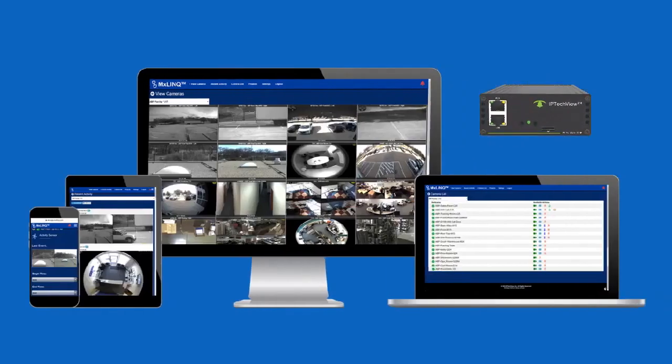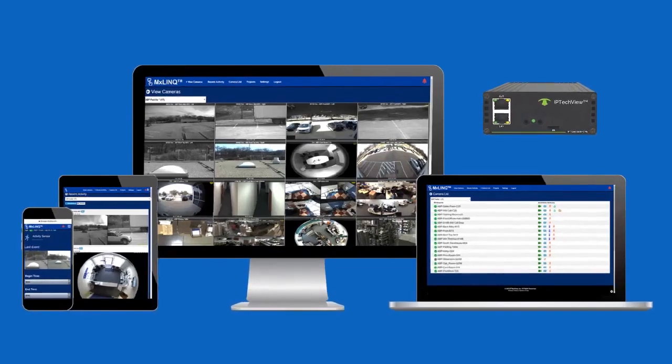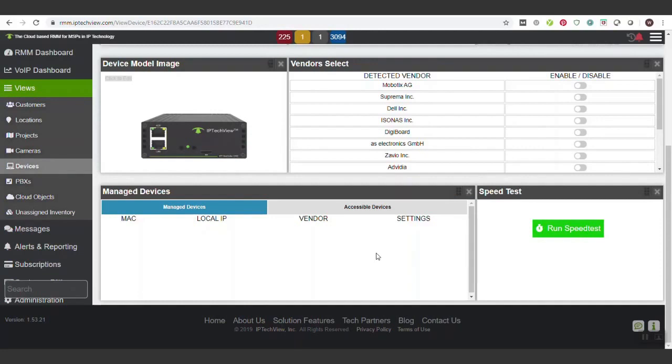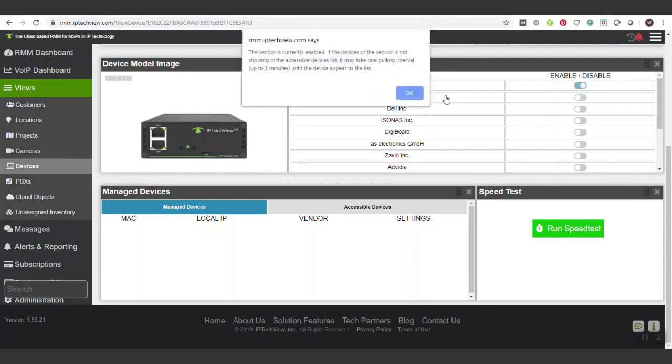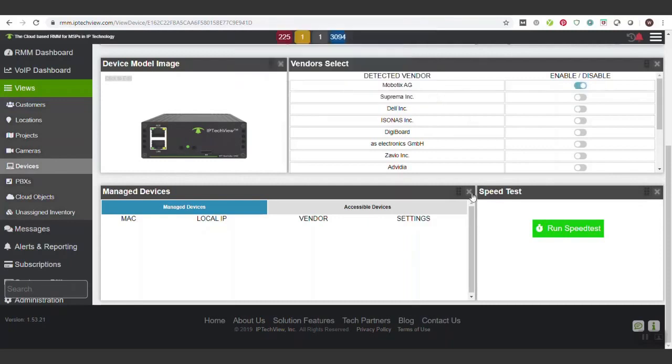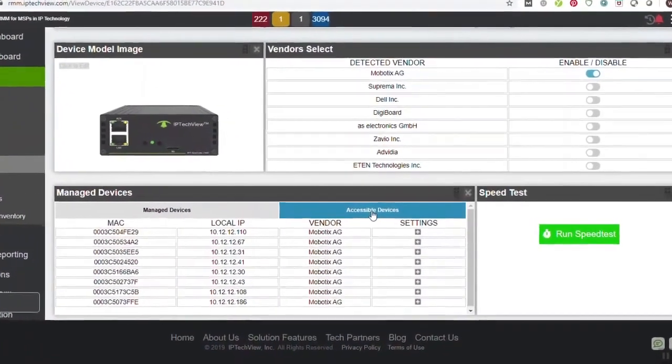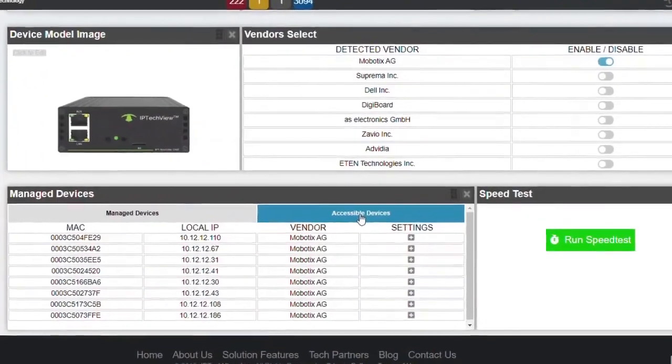The SG-1, in tandem with IP TechView, is the next evolution in remote monitoring and management. At the heart of the platform is the SG-1 hardware box — a small on-premise box that searches for, discovers, and allows you to securely connect to any IP device, either directly through the device's graphical user interface or through IP TechView's cloud-based remote monitoring and management platform.